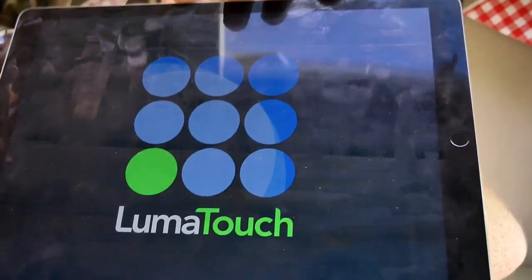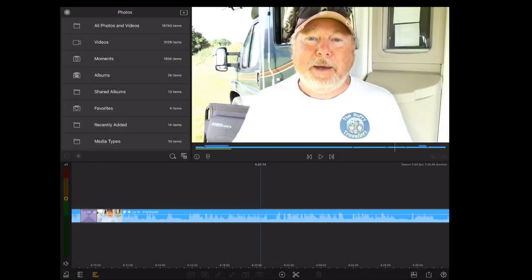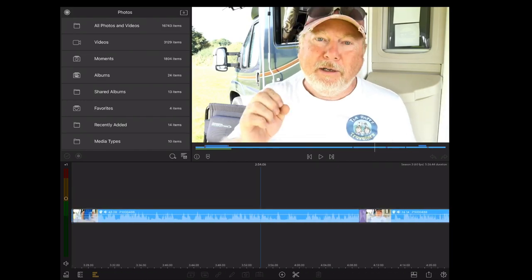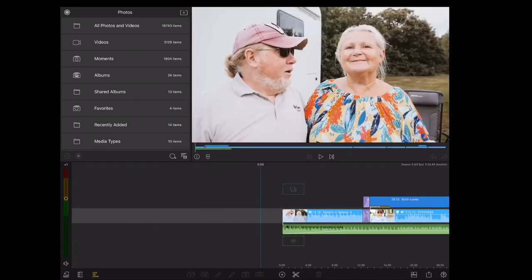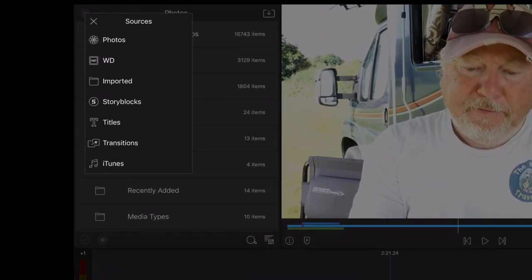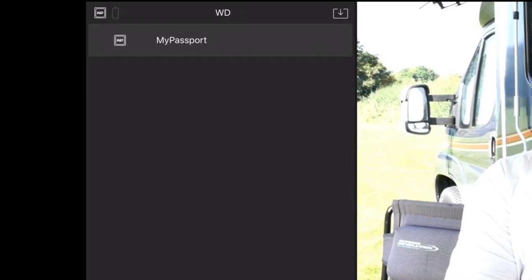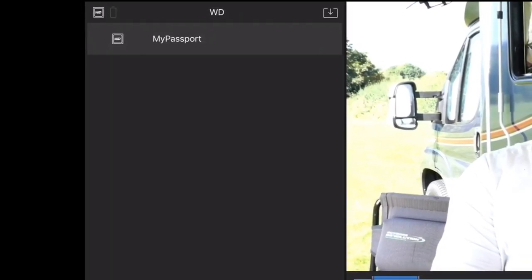So I launched the iPad with LumaFusion. Here's what LumaFusion looks like — that's one of our videos already in edit. In the LumaFusion interface, you get your media on the left-hand side and your timeline down below. You can choose different sources for where you get your media from, and the Western Digital My Passport just appeared there — but when I clicked on it, it would just refresh and nothing would show.